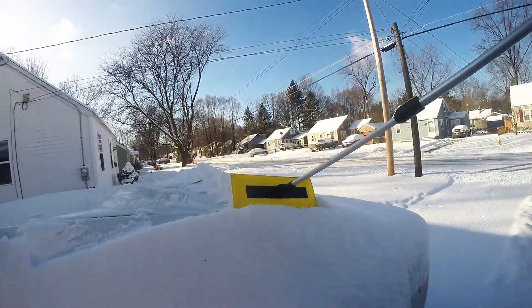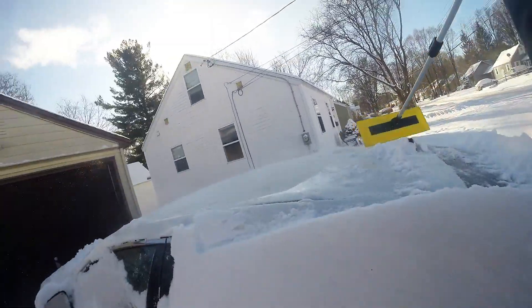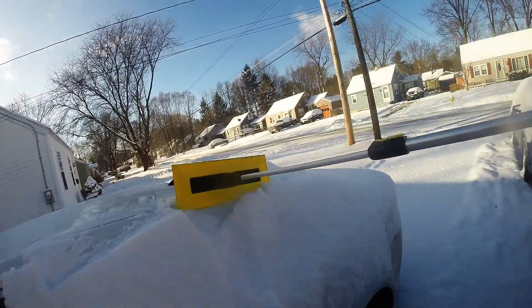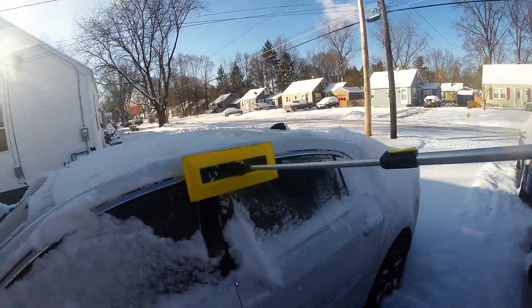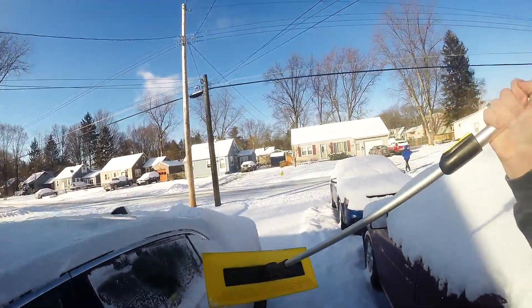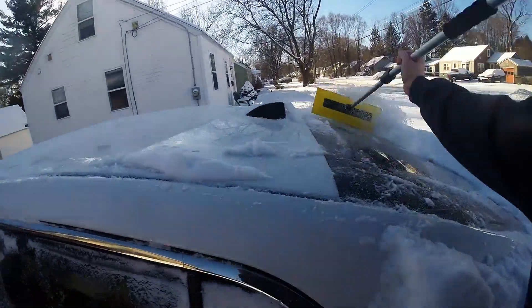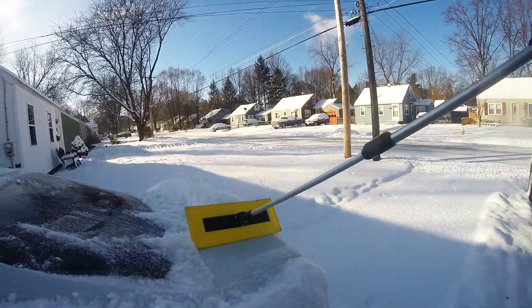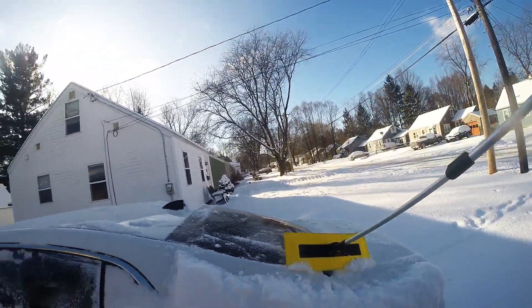It makes things a lot faster, which in this scenario we need speed because we are running behind. The faster we can get this thing cleaned off and ready to go, the faster we can head out and get to the track. As you can probably tell, it is looking a little windy today, so that's going to make things a little uncomfortable while we sit and enjoy the racing, but I guess that's just how it goes. We'll see how it all plays out when we get out there.